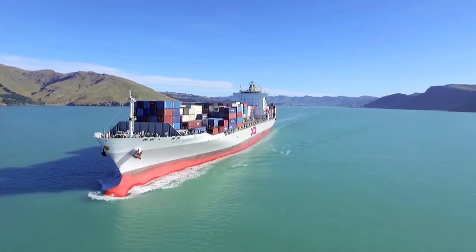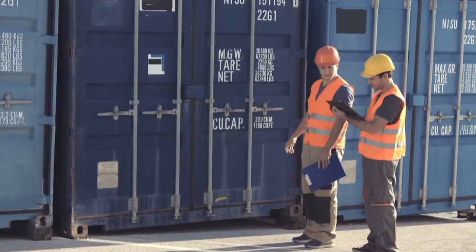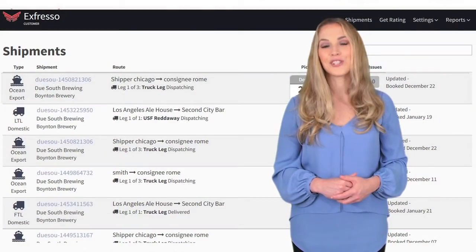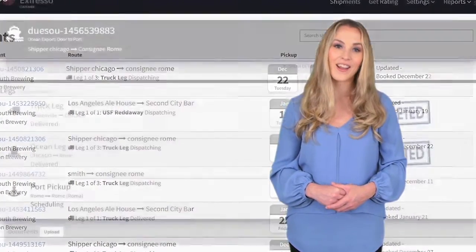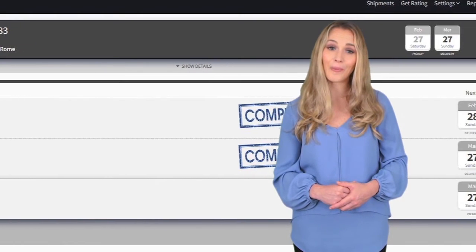If you are importing a shipment from overseas, our X-Freight office at the origin country will call the shipper to verify that it's ready to be picked up before we dispatch a local truck. Once your shipment is moving, X-Freight will work around the clock to ensure your shipment stays on track and on schedule. You'll receive email alerts and you can always track your shipment on our website.